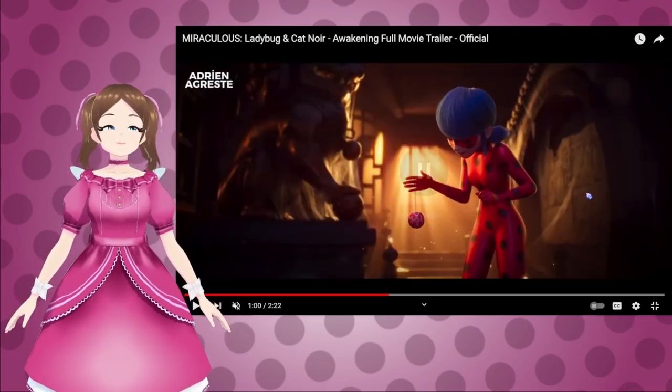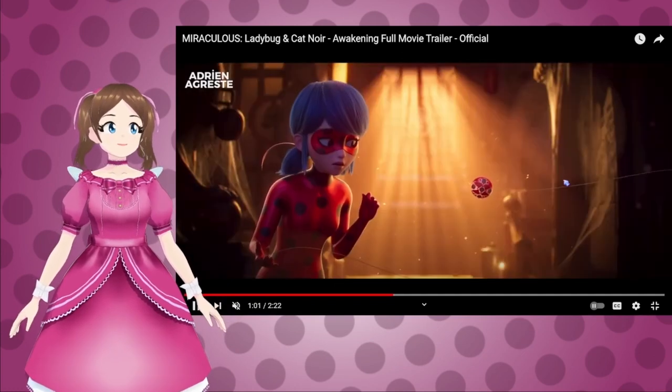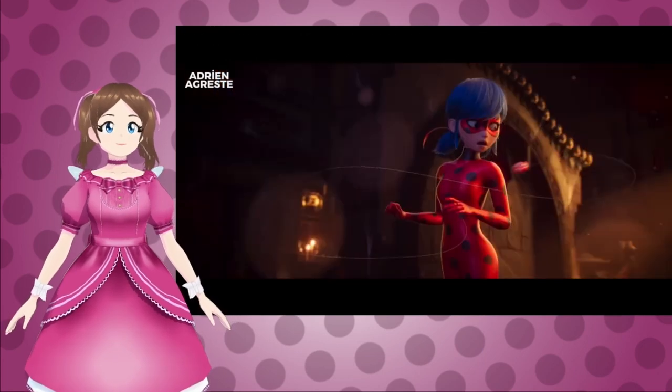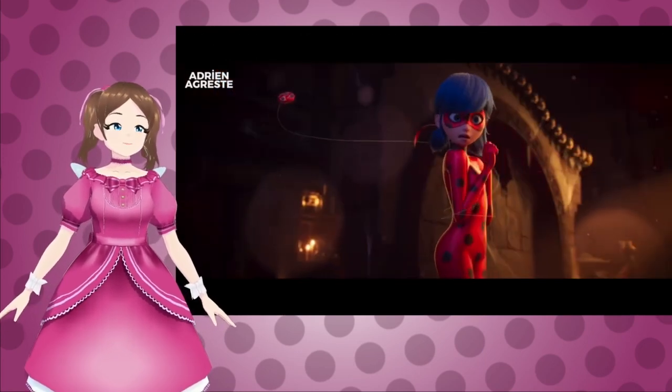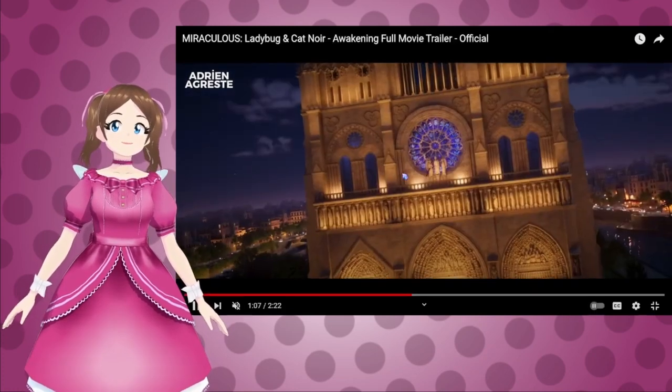And it looks like we're getting another character who's related to him — this might be his boss, just judging based on the hairstyle. So I guess they get akumatized at the same time. And then she's like, oh, hello, magic yo-yo. Apparently the yo-yo has a mind of its own in the movie. It definitely looks like it's taking her somewhere.